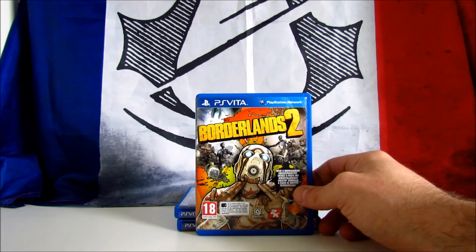If you have the Vita, this is a must-buy — I strongly suggest you get this game. I bought the game together with the console, but on Amazon it's still pricey, starting from 20 euros up to 30 pounds.